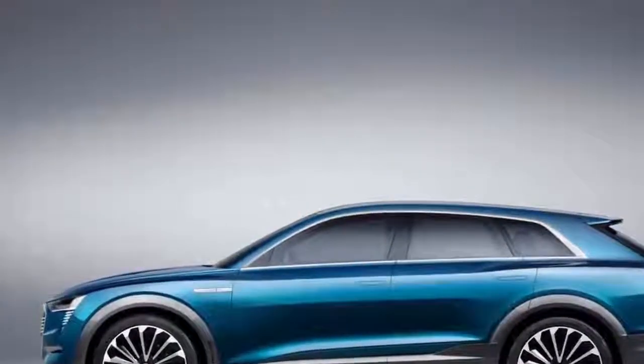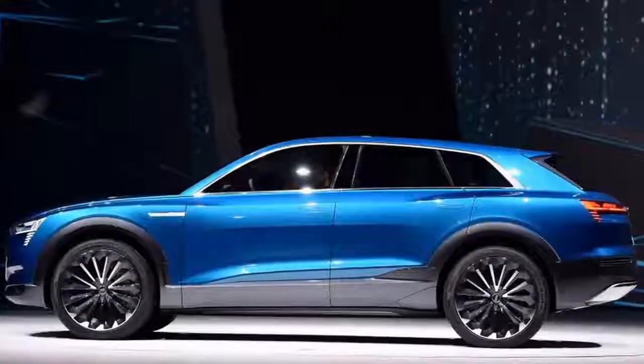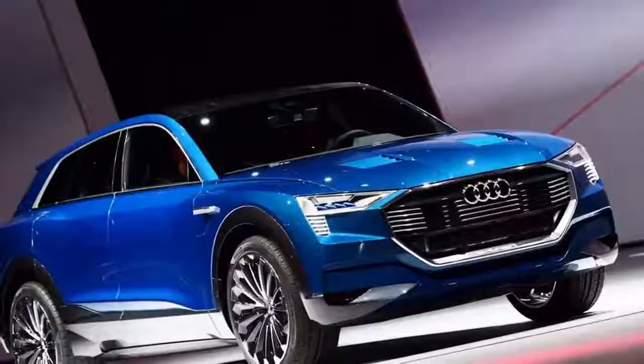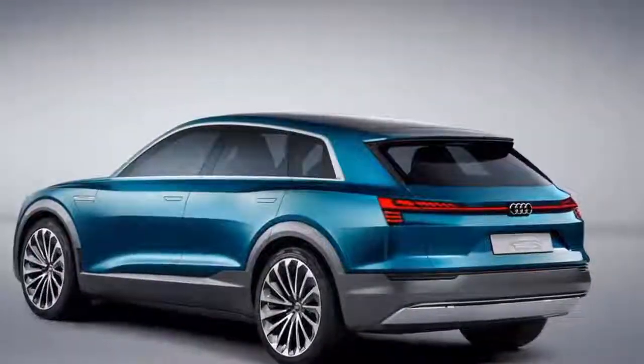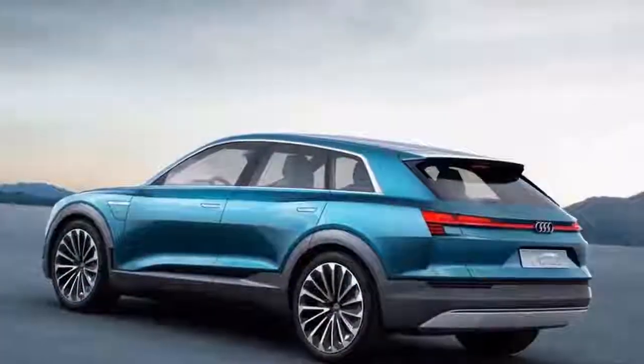Details of the e-tron's powertrain have been kept secret, though the 2015 concept featured three electric motors — one mounted on the front axle and two on the rear axle — providing all-wheel drive. Audi has already confirmed that it is targeting a range of 311 miles (500 kilometres) from a single charge.